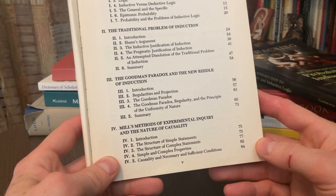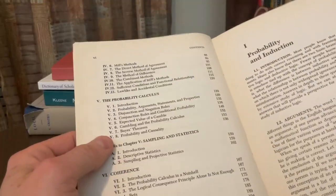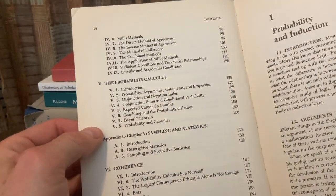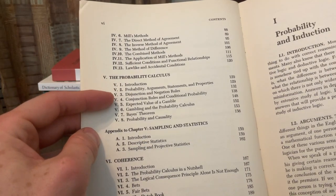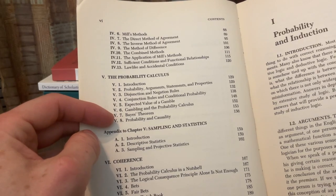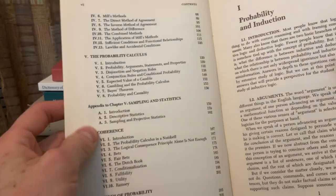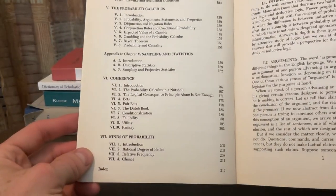Then we get into John Stuart Mill's methods. As I said, it is definitely a readable book, and I think we can all benefit from reading and studying from it. Then with chapter 5 you get into the probability calculus — the disjunction and negation rules, conjunction rules, and conditional probability. You have Bayes' theorem, which we recently talked about on this YouTube channel. You get into sampling statistics, coherence, and kinds of probability.